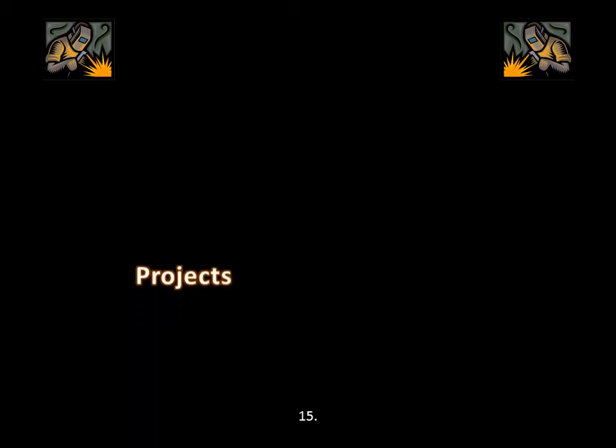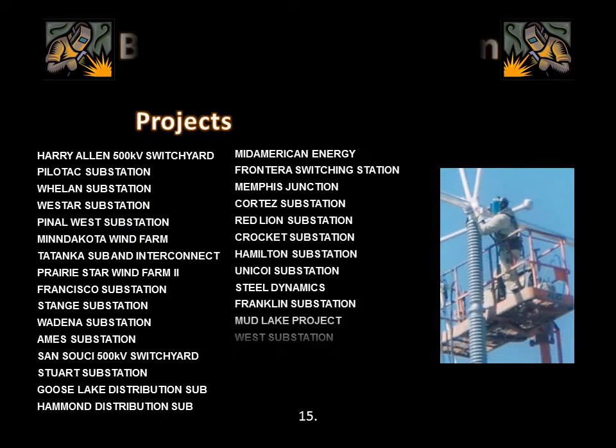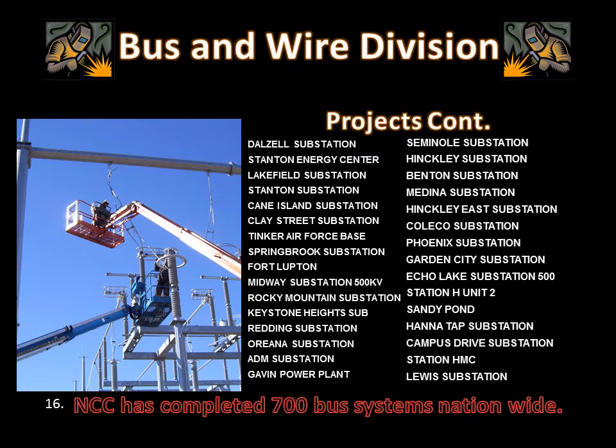Here are the lists of the welded-only projects that NCC has completed. We have installed miles and miles of aluminum bus. And a continuation of our weld-only projects. Now this isn't all of them — we are simply making a statement.